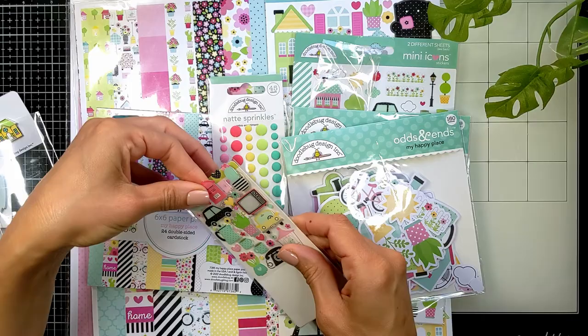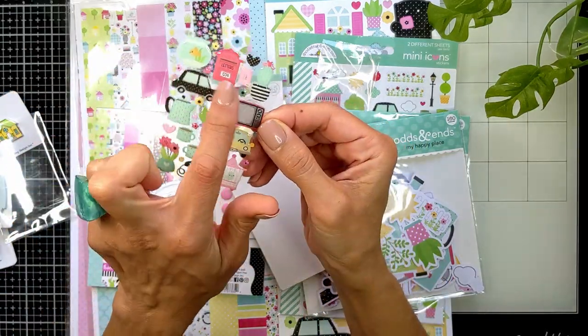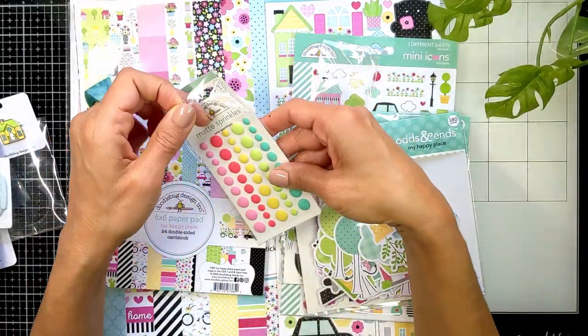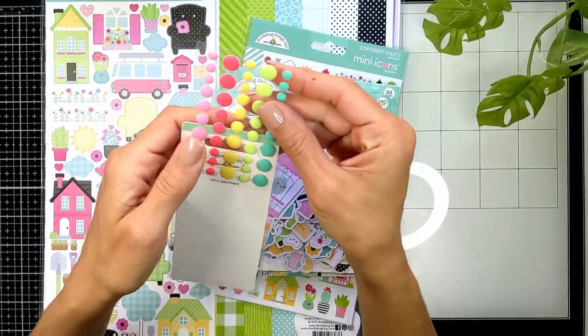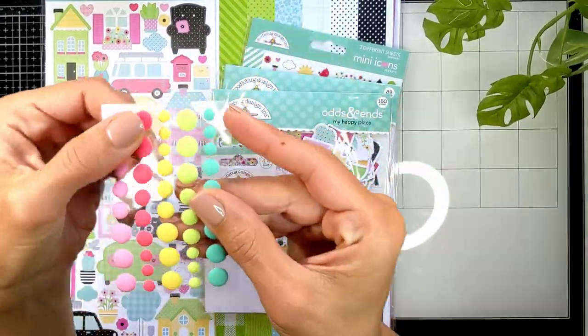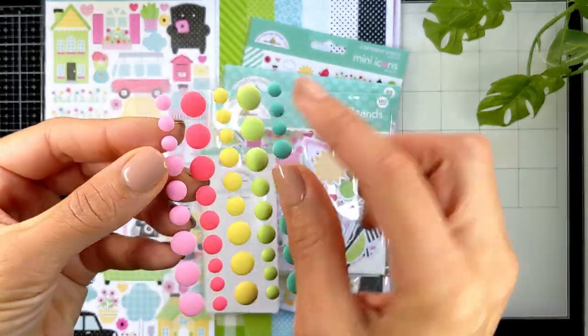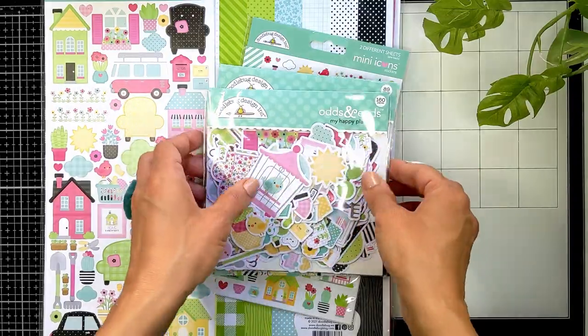I already opened that ahead of time so it doesn't take long. Look at all of these — how cute everything is! And of course my lovely enamel dots. This time the enamel dots have something different: a matte finish, not shiny. It's beautiful — such a nice addition.